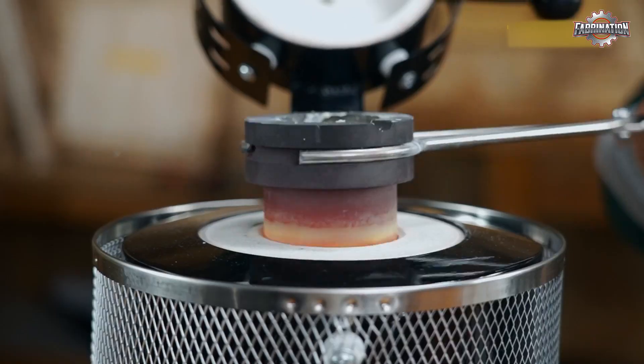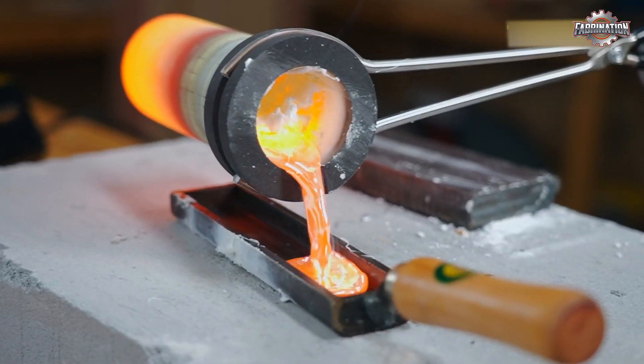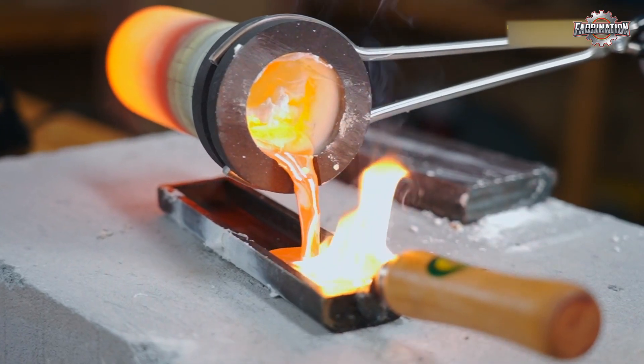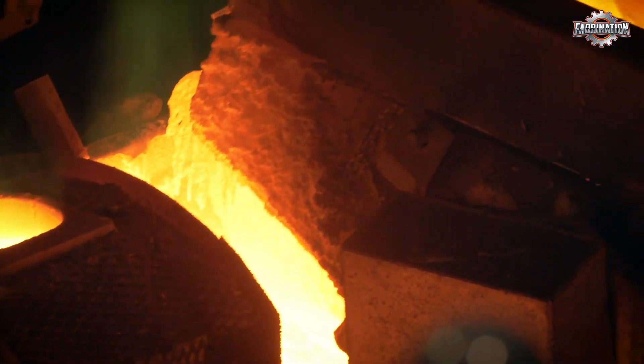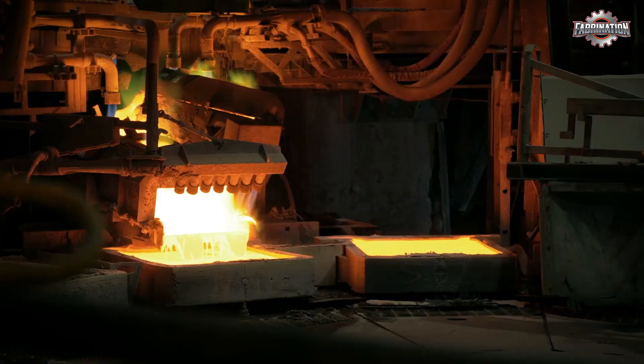Once the copper is melted and cleaned, it's time to shape it into something new. This is called casting. The molten copper is poured into molds to form big blocks, rods, or thin sheets, depending on what it will be used for next.